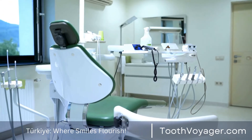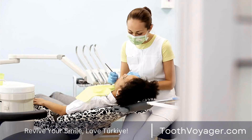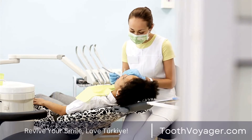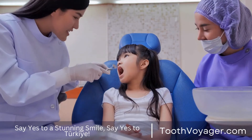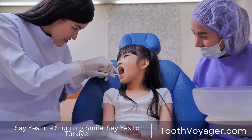Dental bridges are a typical dental procedure to substitute missing teeth. They usually consist of two or three crowns placed on one end of the gap and an artificial tooth, or teeth, between. False teeth, also called pontics, can be created from a variety of different materials like titanium, aluminum, or even a mixture of all these substances.